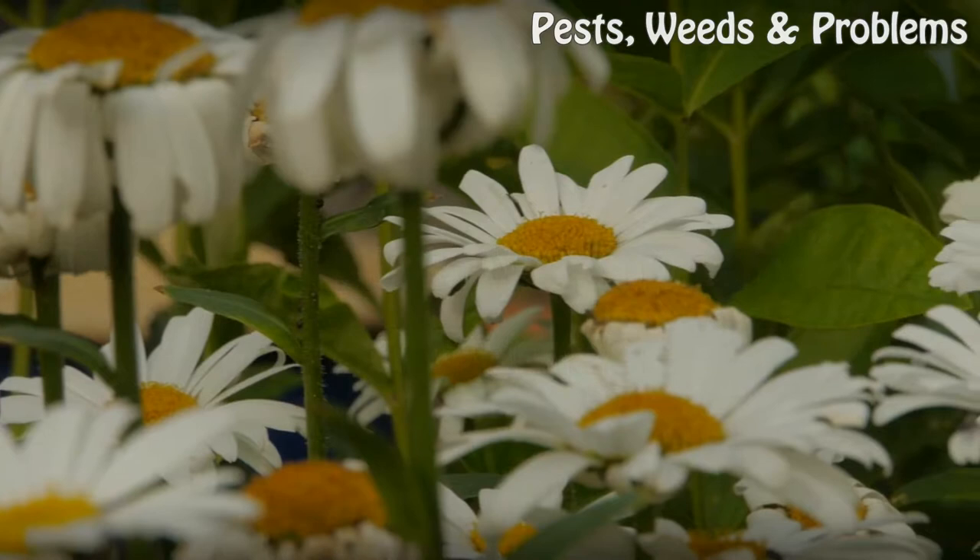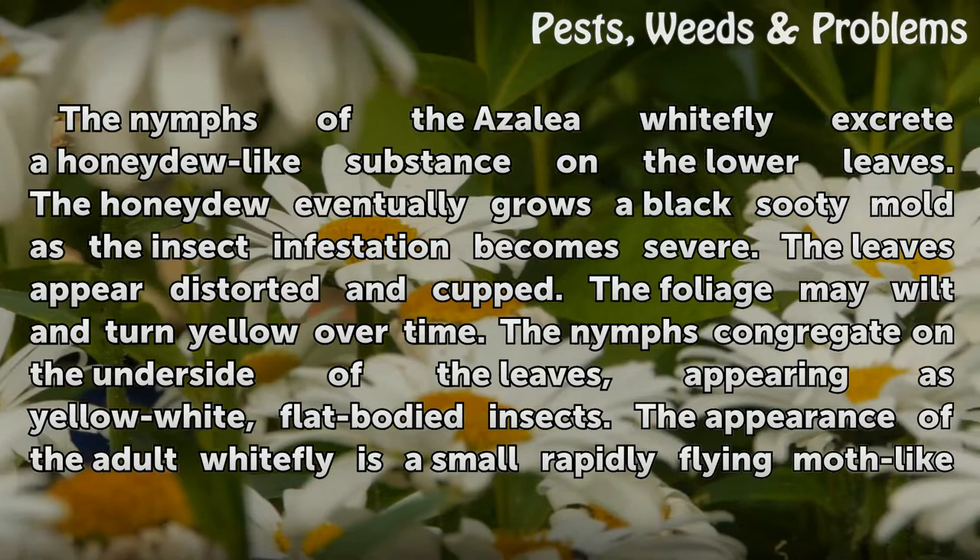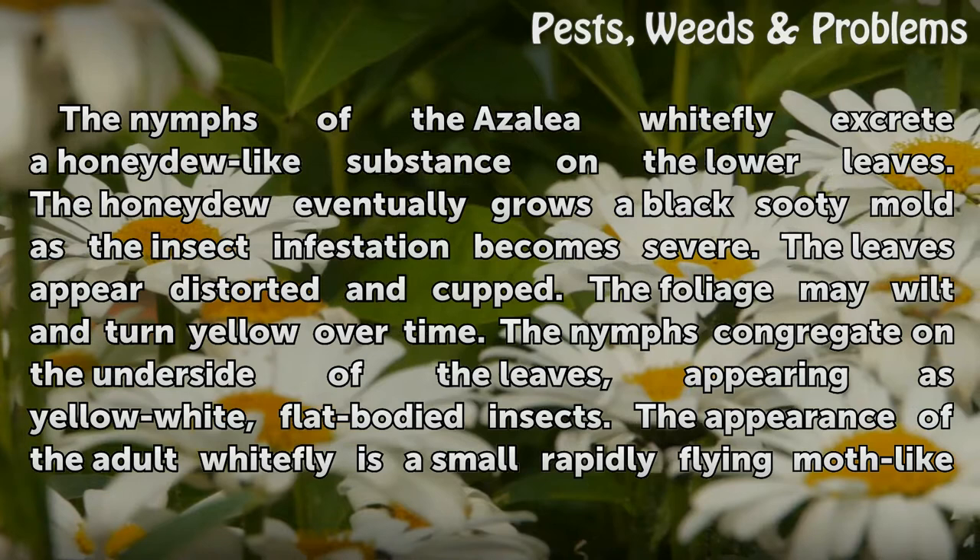Azalea whitefly appearance and damage: The nymphs of the azalea whitefly excrete a honeydew-like substance on the lower leaves. The honeydew eventually grows a black sooty mold as the insect infestation becomes severe.